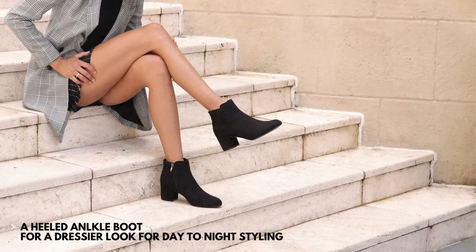Take a step up with a heeled ankle boot. It's an easy addition to instantly create a dressier look and an easy transition from day to night.